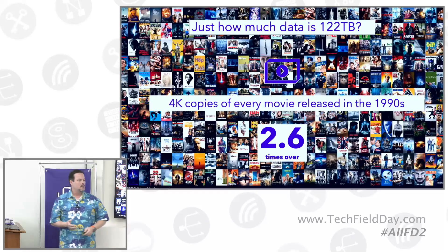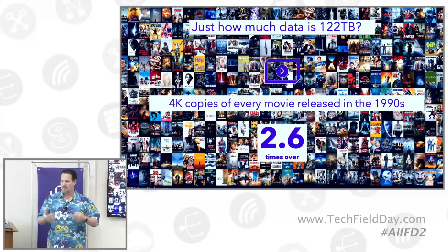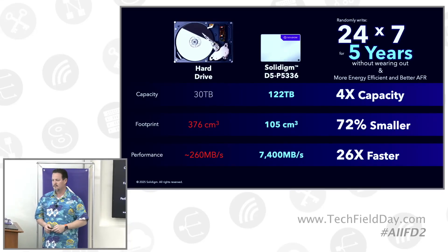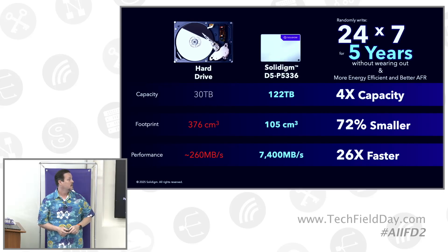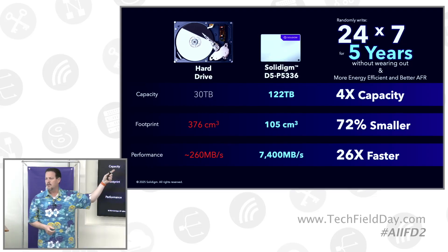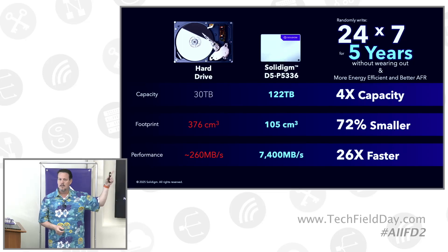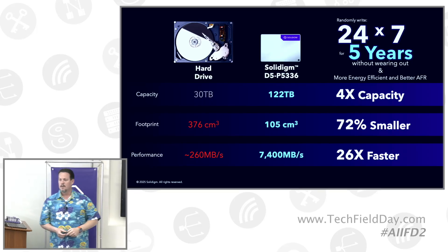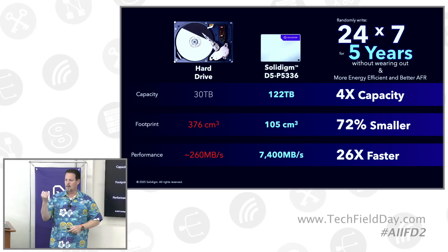There's always the question of how does it compare, so I do have a one-to-one slide. Drives are to scale — the physical size is relative from a three and a half inch hard drive to a two and a half inch SSD. At 122 terabytes with a Gen 4 interface and a full rack server, we can guarantee 24/7 reliability for five years. You cannot wear this drive out. Given Gen 4 bus speed, the performance at 100% writes, and the time it takes to fill a drive across a striped system, you will not be able to touch every cell enough times to wear it out in five years.